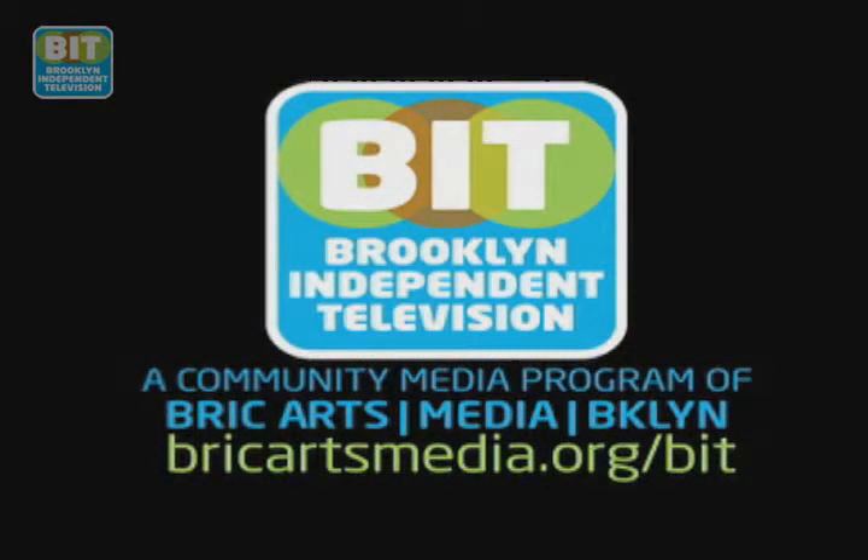Brooklyn Independent Television. Spring is upon us and we have the perfect cure for your cabin fever. We're taking a walk around the blog with the man behind the lens at street level.